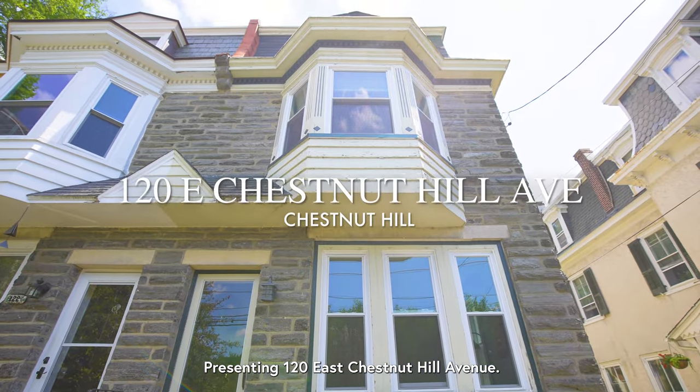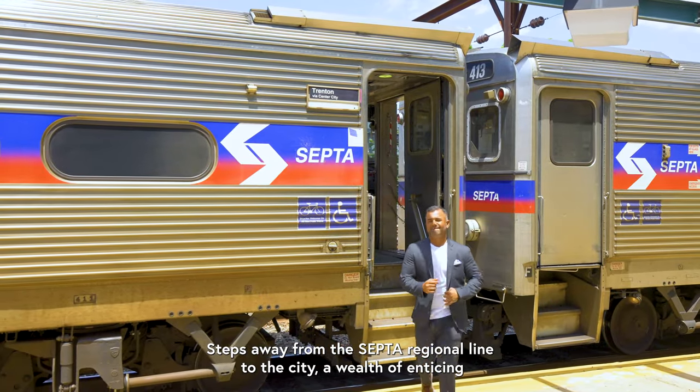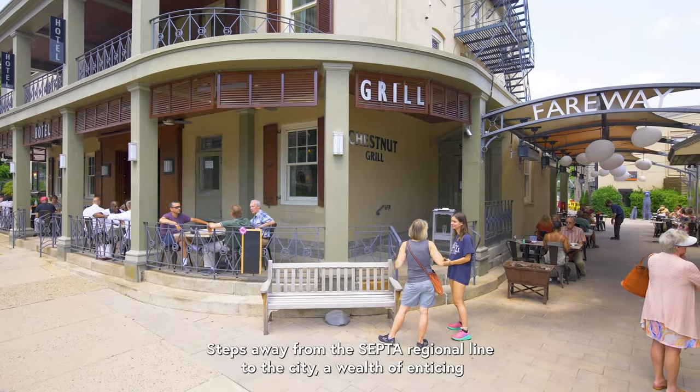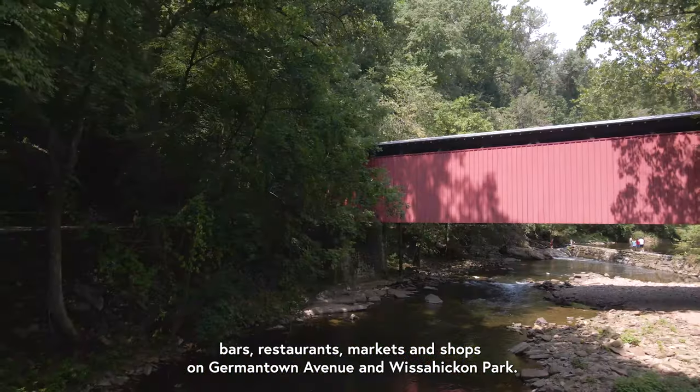Welcome to highly desirable Chestnut Hill, presenting 120 East Chestnut Hill Avenue. Steps away from the SEPTA Regional Rail line to the city, a wealth of enticing bars, restaurants, markets, and shops on Germantown Avenue, and Wissahickon Park.